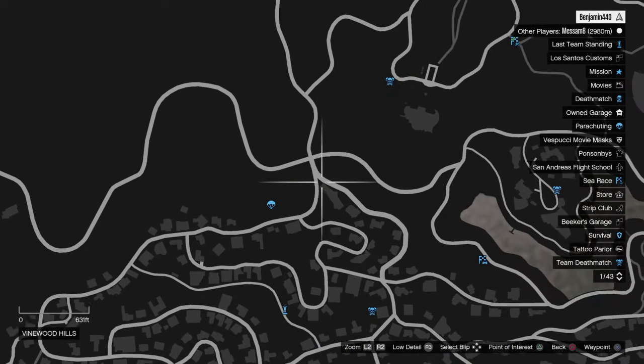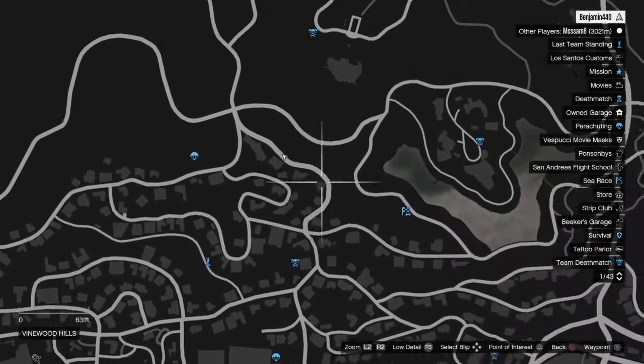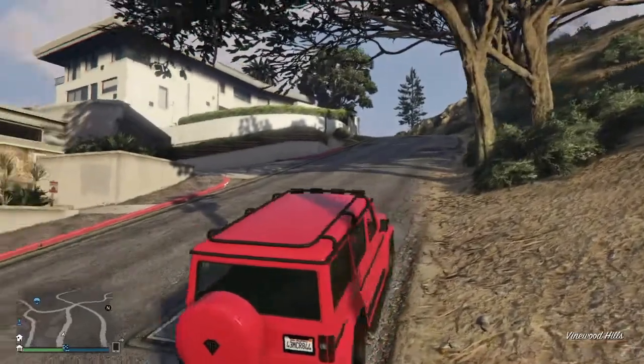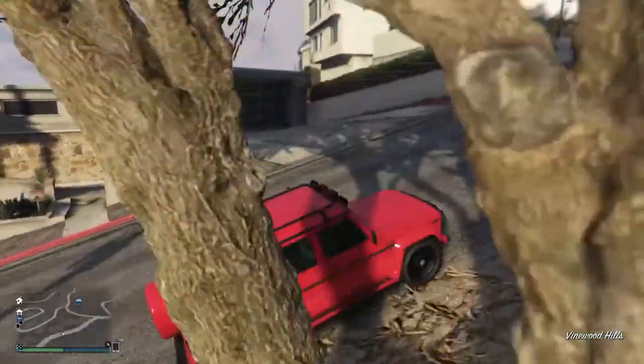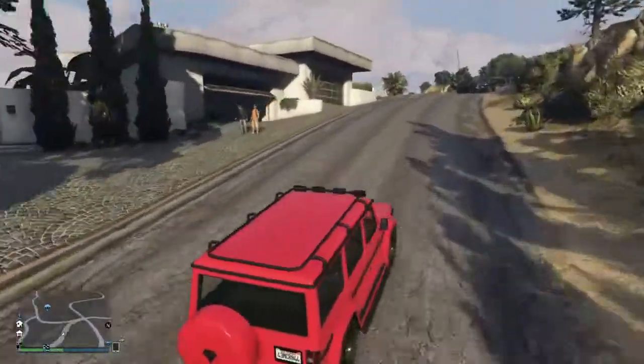You should find it in chrome — this is it, but I've changed the colour of it, so just take the route I'm taking now and you should find a chrome vehicle.